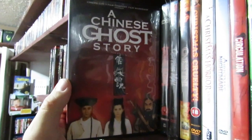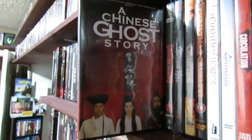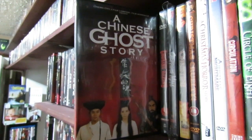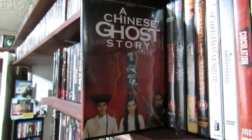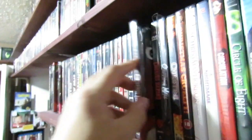Chinese Ghost Story — bizarre, bizarre and bizarre. That's all I can say about this. If you're familiar with this film you know exactly what I'm talking about. It's really, really strange. It's got a lot of supernatural kung fu. It's crazy. I love this film — it's really fun.